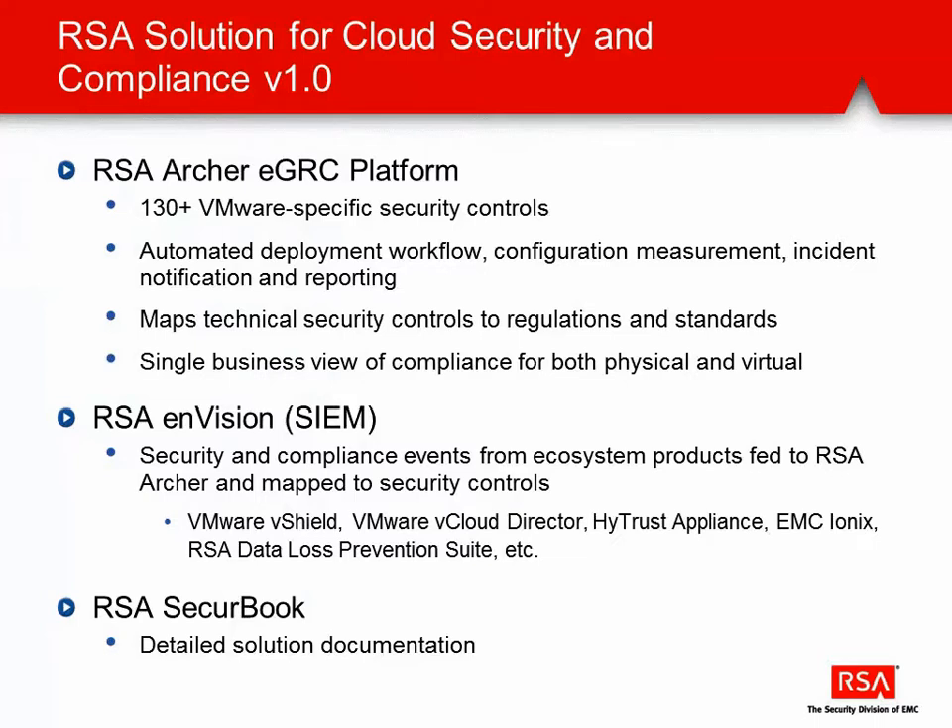The solution's main components include over 130 VMware-specific security controls, automated deployment workflows, configuration measurements, and instant notifications, all being mapped to regulations and authoritative sources in the Archer system, which is the basis for the solution.